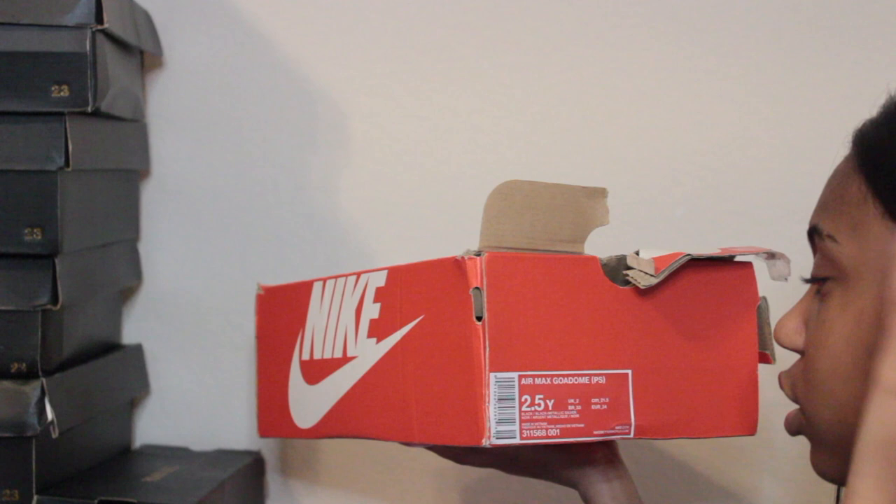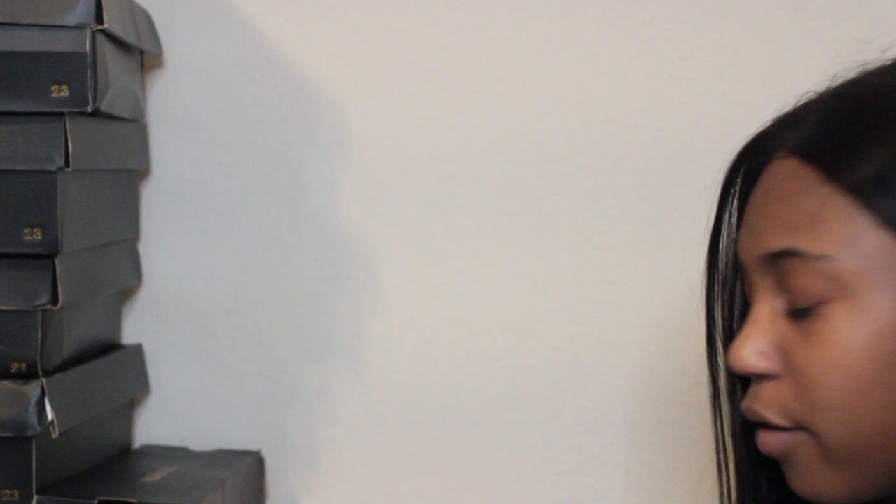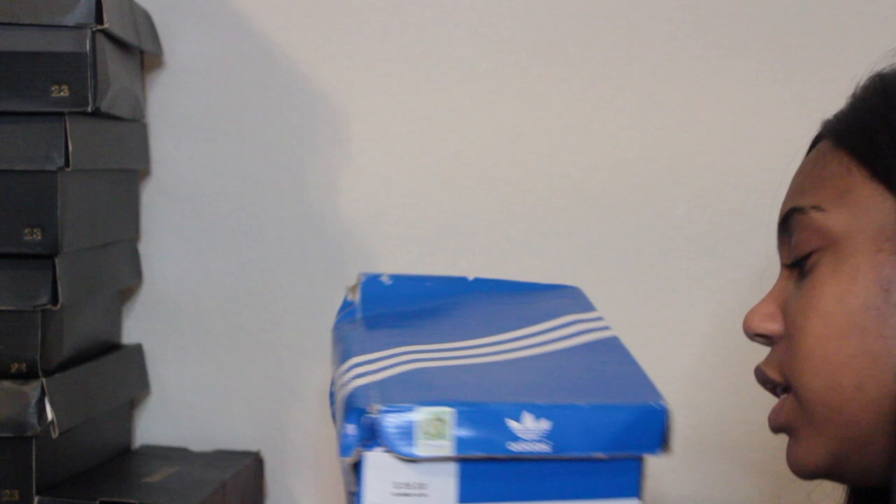In this next box I have Air Max Golden Domes in size two and a half — black slash metallic silver, basically like little booties. When I first got them I wasn't a big fan, but when I paired them with a throwback 90s outfit I fell in love because it made the whole look so much cuter.